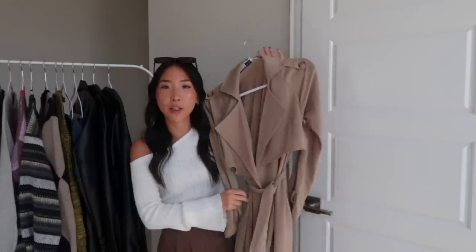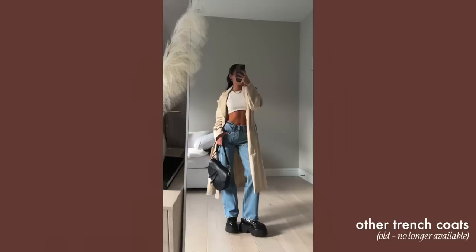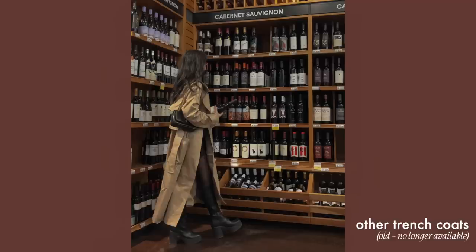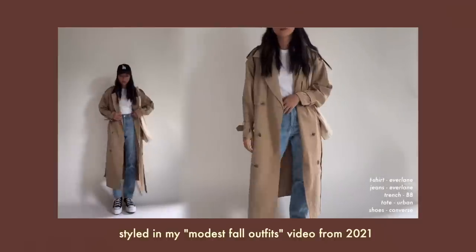The first category is trench coats, and I have one example here. This one is from Princess Polly — I've had it for two or three years now. It's not too thick, it adds the perfect amount of coverage, and it's something that has never really gone out of trend, so I don't think you'll be wasting your money by investing in one.